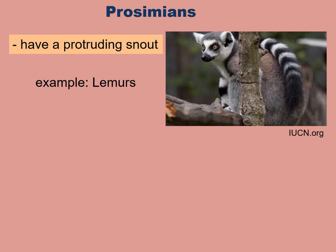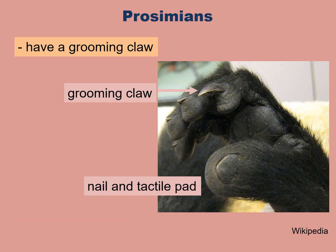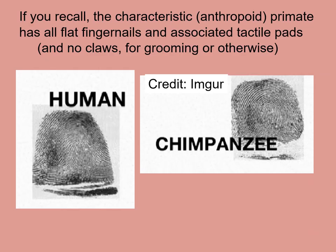Prosimians have a protruding snout, not something you would normally associate with primates, and a naked, moist nose — like a dog's nose. Although prosimians have mostly nails and tactile pads, just like we do, they also have a grooming claw. The characteristic anthropoids do not have any grooming claw — they have all flat fingernails and associated tactile pads. And these tactile pads, incidentally, have fingerprints.